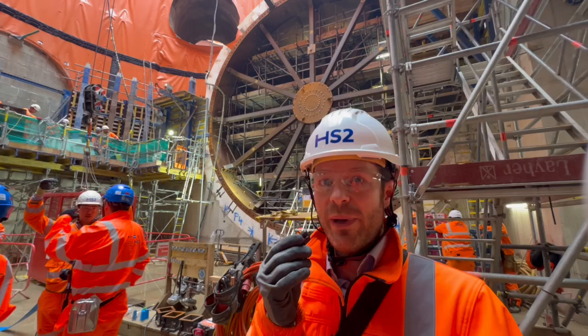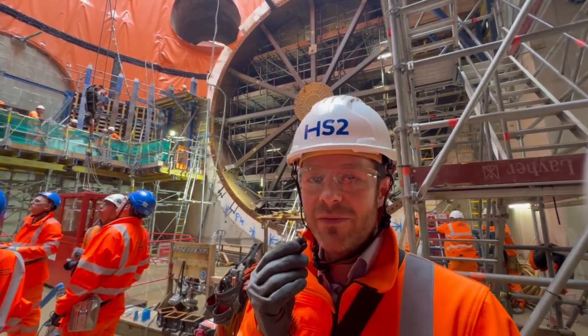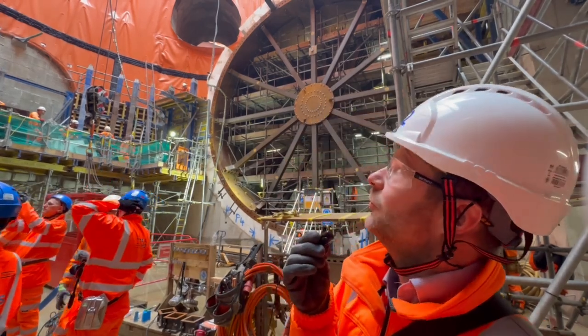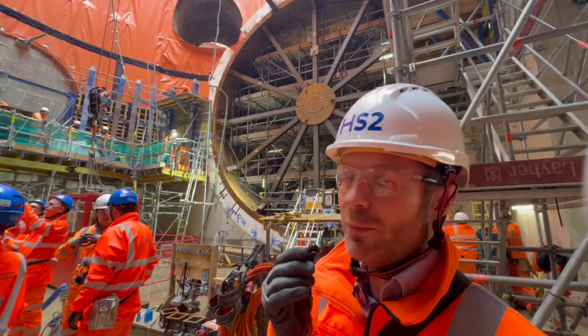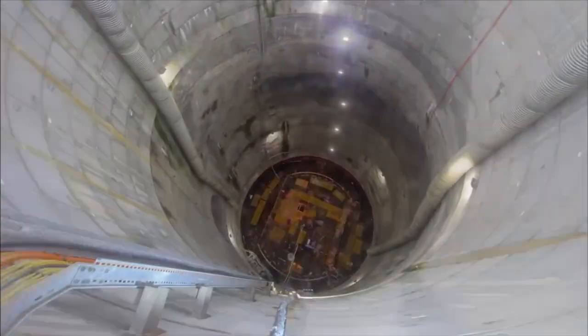And then we'll repeat that process again with the next tunnel boring machine currently making its way from Victoria Raybox towards us as we speak. You'll also be able to see here that the waterproofing is still being completed, and then we'll complete the rest of the RC works and that will be the shaft complete.